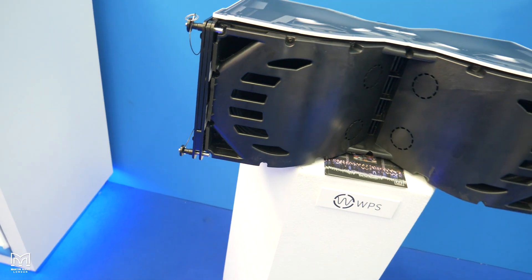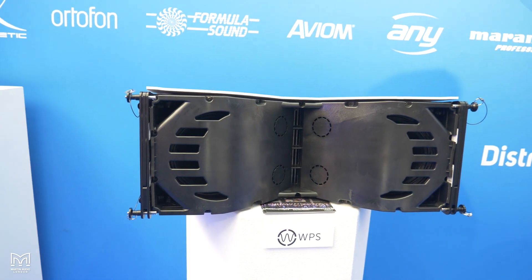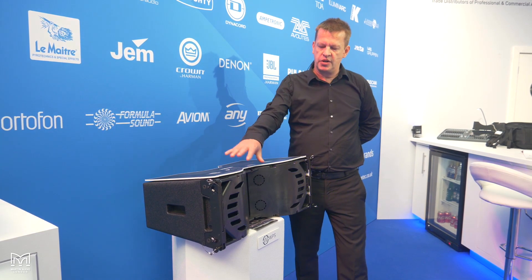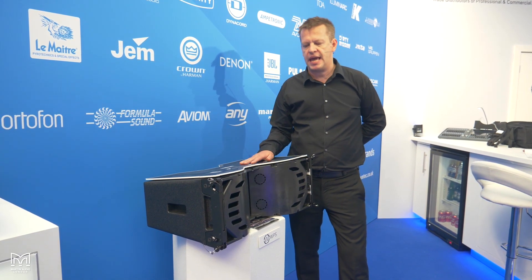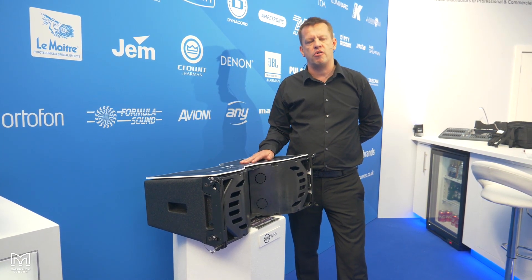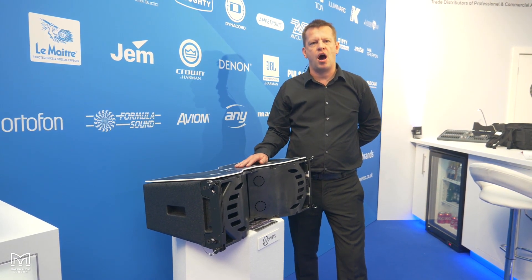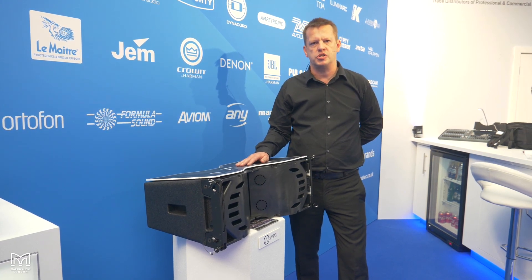WPS features two 8-inch low-frequency drivers, four 4-inch mids and four 1-inch high-frequency drivers. They're all loaded to this baffle here. This keeps 100-degree horizontal directivity throughout the bands, as well as increasing compression for higher sensitivity and therefore output as well.